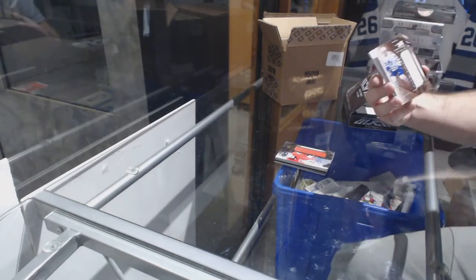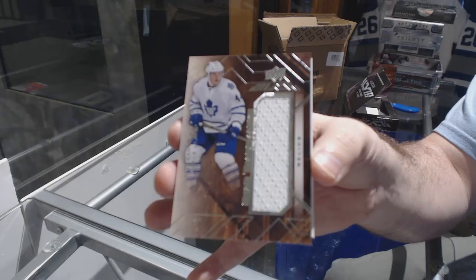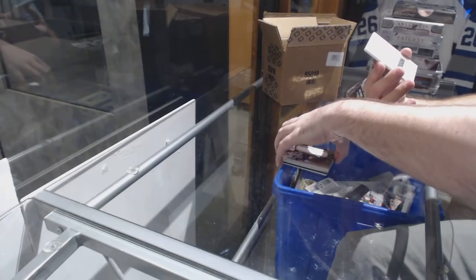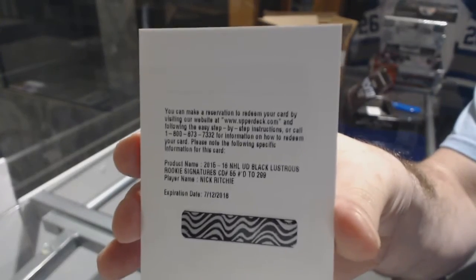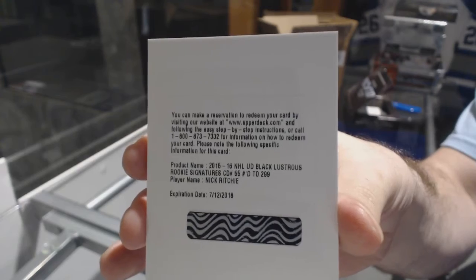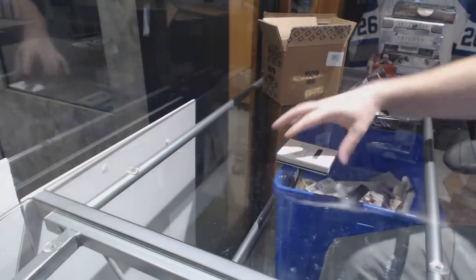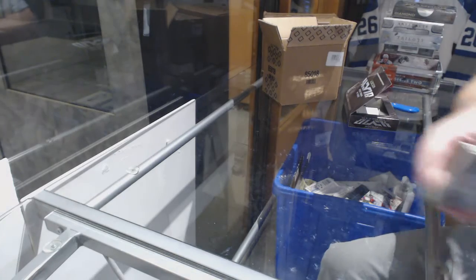A trademarks jersey of Morgan Riley for the Maple Leafs. And we've got a 299 lustrous rookie signatures for the Anaheim Ducks, Nick Ritchie.